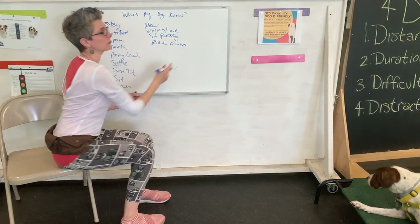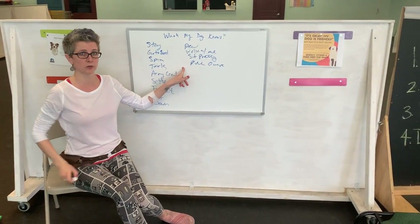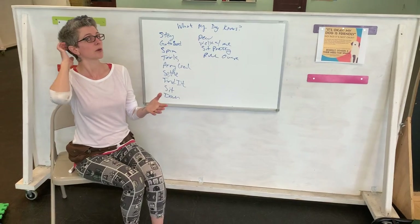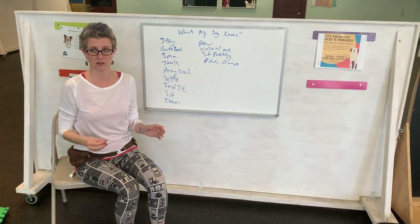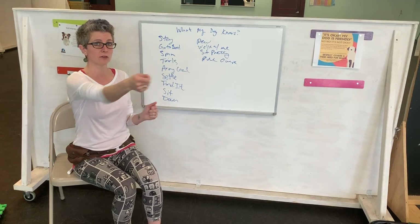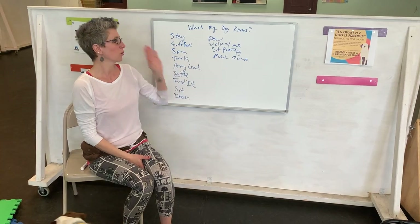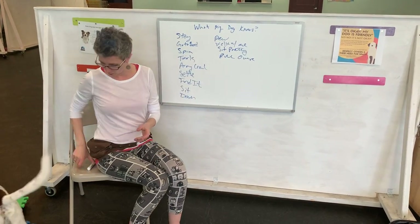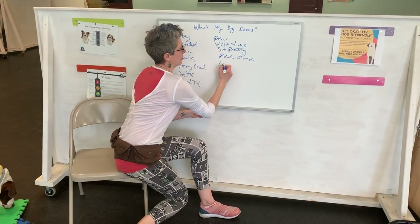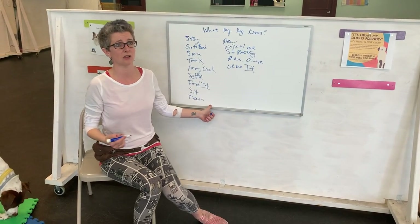So what I want you to start working on this week is writing down all the things that your dog knows how to do. And then you're going to put those on index cards and put them around your living room. This is actually something I do for my students in my Manners 1 graduation class — we take all the things that they know, whether it's leave it or other things we're technically learning in the Manners class.